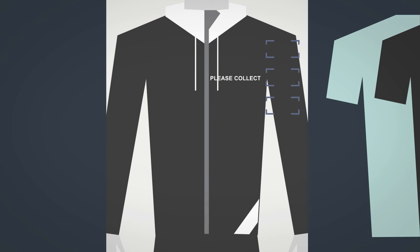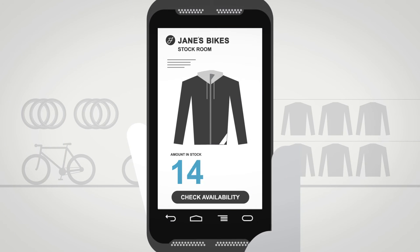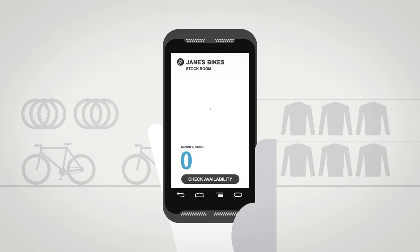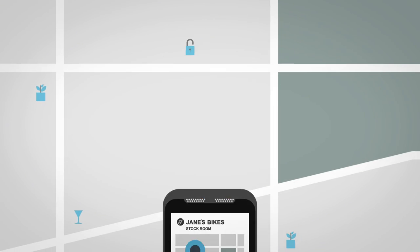He presses a button on the mirror that sends a message to a store associate to fetch the jacket. Although John's size is currently out of stock, he wants it. Staff check their mobile devices to see whether it's available from another store or held in stock in the warehouse, and offer John a home delivery that afternoon.